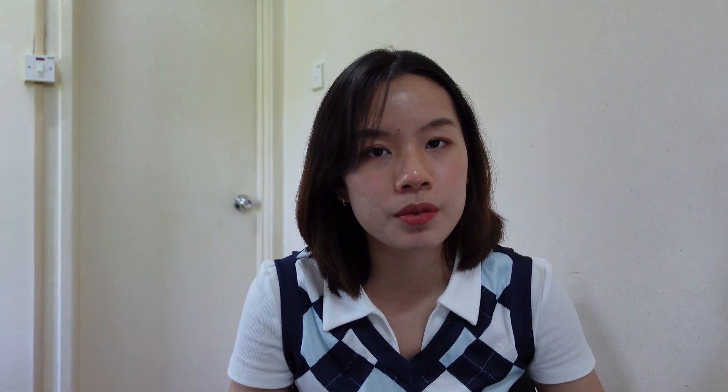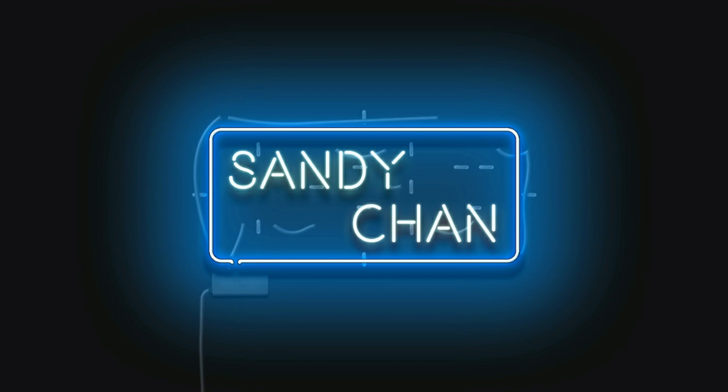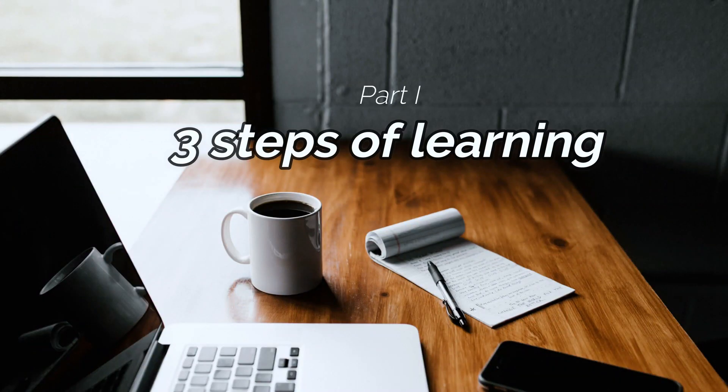Always make sure that you are studying smart, not hard. Studying smart is understanding the syllabus for the future, not memorizing blindly just for the sake of the exam. Part one: three steps of learning.